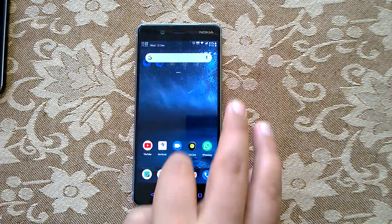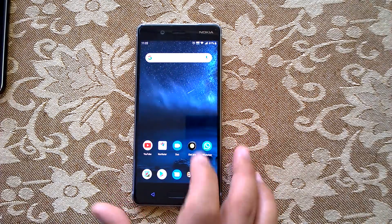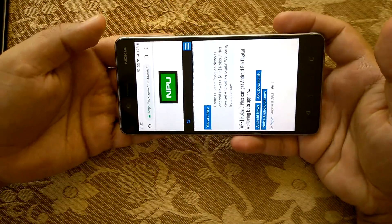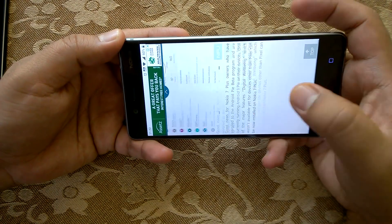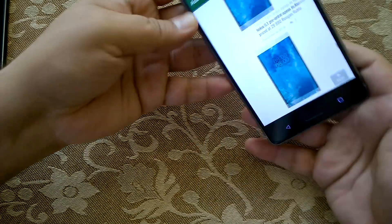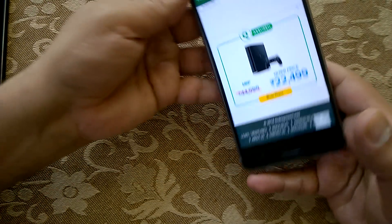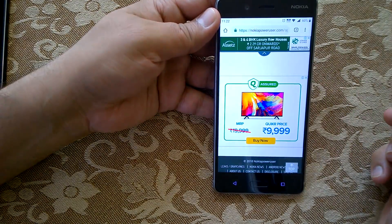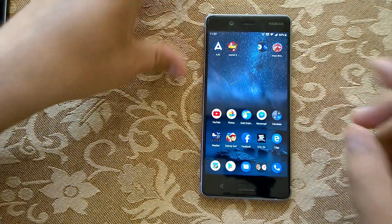Regarding auto-rotate: if I set it to portrait mode and rotate the device to landscape orientation, on other devices running Android Pie an option appears to temporarily enable auto-rotation. That option is not showing here on Nokia 8, which is a bit surprising. This may be because Android Pie for Nokia 8 is slightly different from other devices.